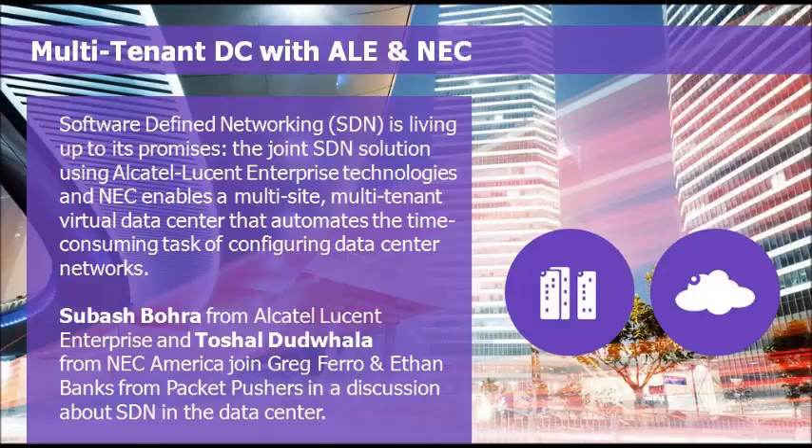When real engineers get together, we don't have to apologize for talking tech, waving our hands at the virtual whiteboard, breathing the hot air in the hot aisle, and pretending that we know what all the technical discussion is about. Today's show, we are talking with Alcatel-Lucent Enterprise and NEC America about a partnership bringing SDN solutions to your data center.